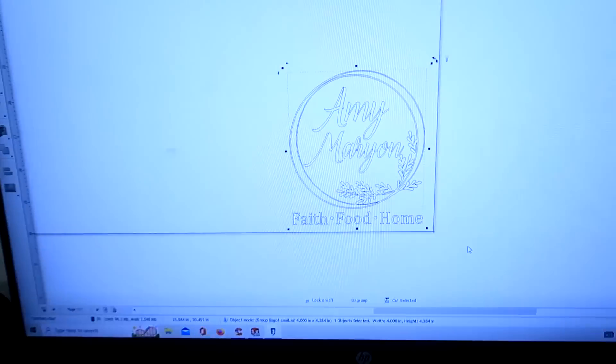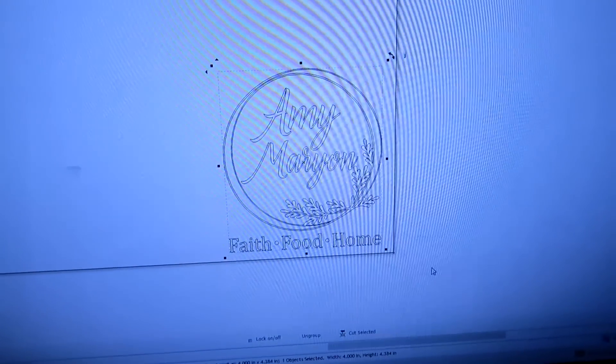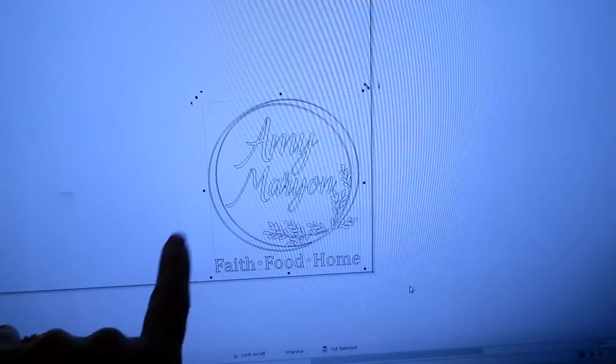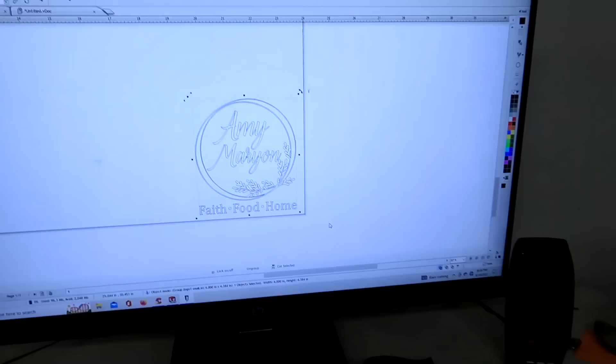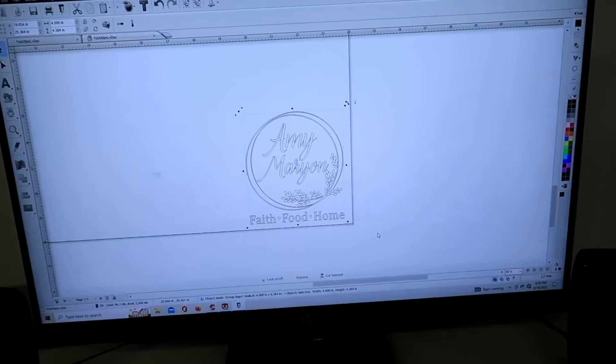I'm like, we just need to do something. So Brooklyn sat over here the other day and was working on a logo for me. Both computers were set up and we had different things. This is what we came up with — just simple, with my name in it with 'Faith, Food and Home.' She designed this little logo up for me here.